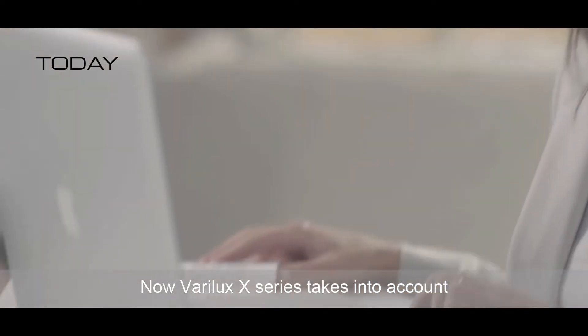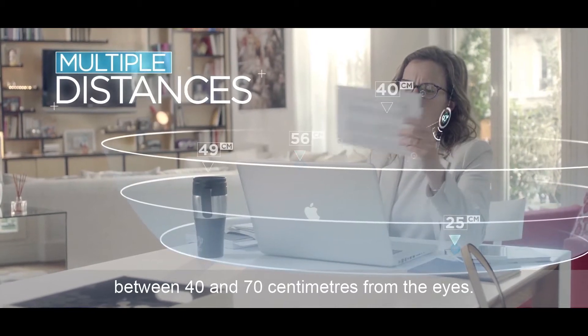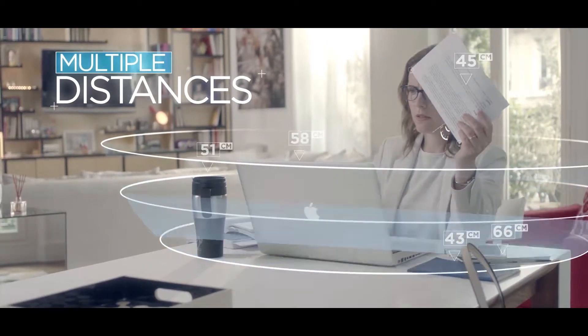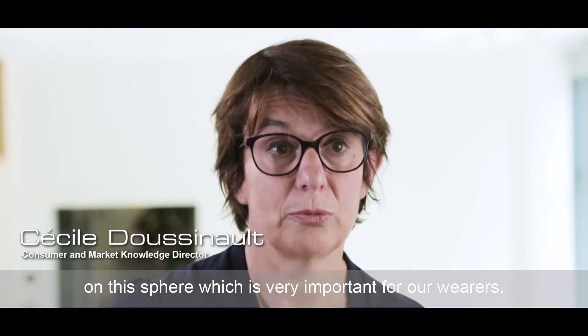Now, Varilux X-Series takes into account the full range of visual needs between 40 and 70 cm from the eyes. We decided to focus the new X-Series on this sphere, which is very important for our wearers.